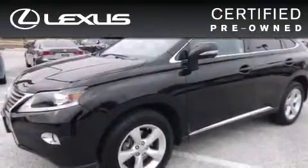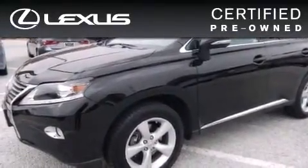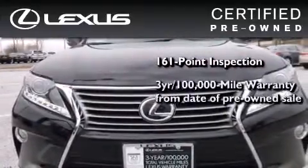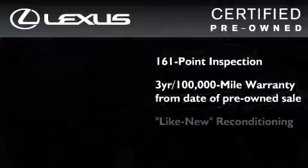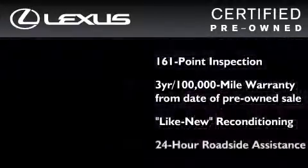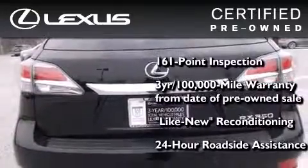You can have peace of mind while considering this certified Lexus. It's undergone a meticulous 161-point inspection. It comes with a three-year, 100,000-mile warranty, and it has been reconditioned to the level that is virtually indistinguishable from a new Lexus. It isn't new, and it isn't used. It's in a special category all its own.